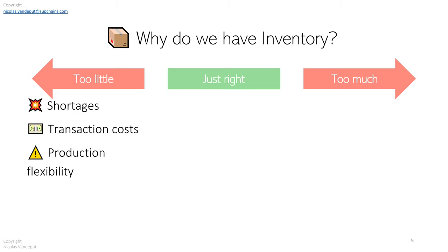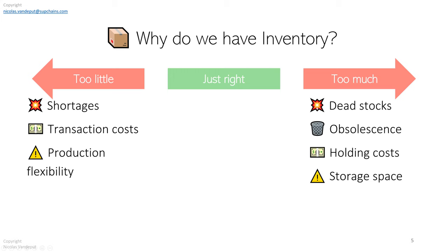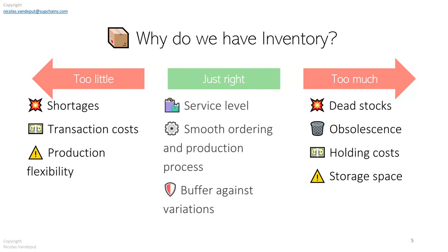On the other side, if you order as much as you can and stockpile inventory, you have the risk of obsolescence, dead stock, and excess inventory taking space in your warehouse — you might even need to open a second warehouse. Not enough inventory costs money, too much inventory costs money. What we need is the right amount of inventory to reach a certain service level, a smooth ordering process, and protection against supply or demand variation. Always pushing for less inventory just puts too much pressure on your supply chain.